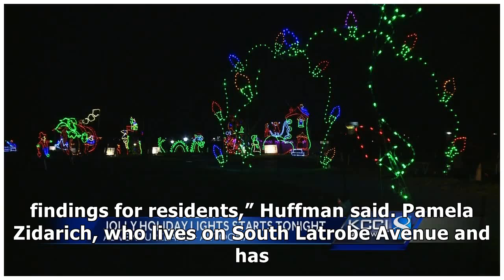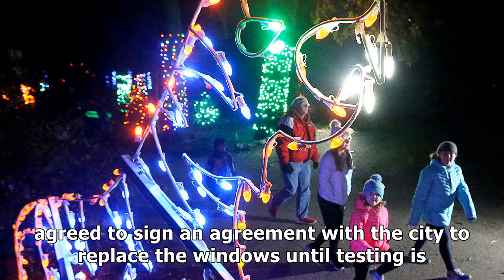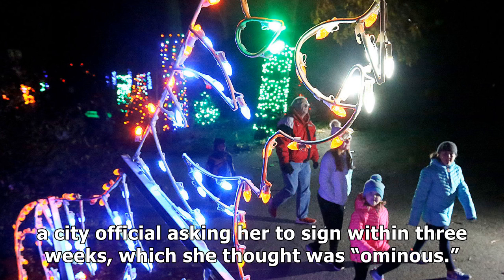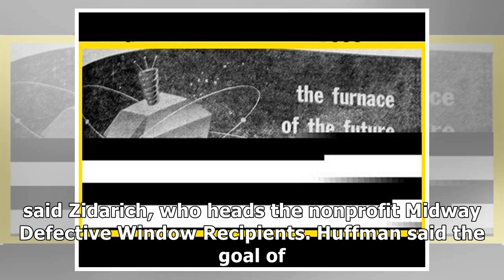Pamela Zederek, who lives on South La Trobe Avenue and has become an advocate on behalf of others with smelly city-installed windows, said she has not agreed to sign an agreement with the city to replace the windows until testing is complete. That's because the agreement stipulates that she cannot sue the city, and first she wants to see the level of risk. Earlier this month, Zederek got a letter from a city official asking her to respond within three weeks, which she thought was ominous. "We should be entitled to get the results of their testing before making a decision," said Zederek, who heads the non-profit Midway Defective Window Recipients.